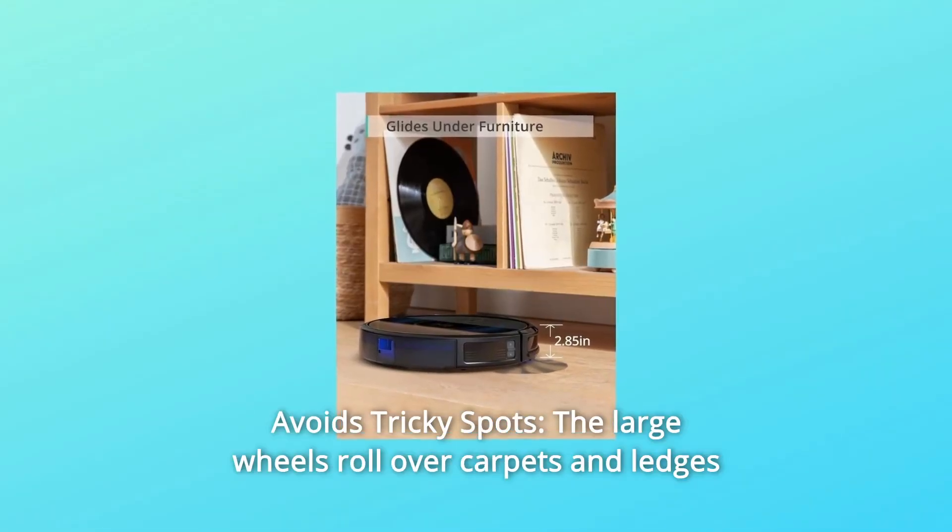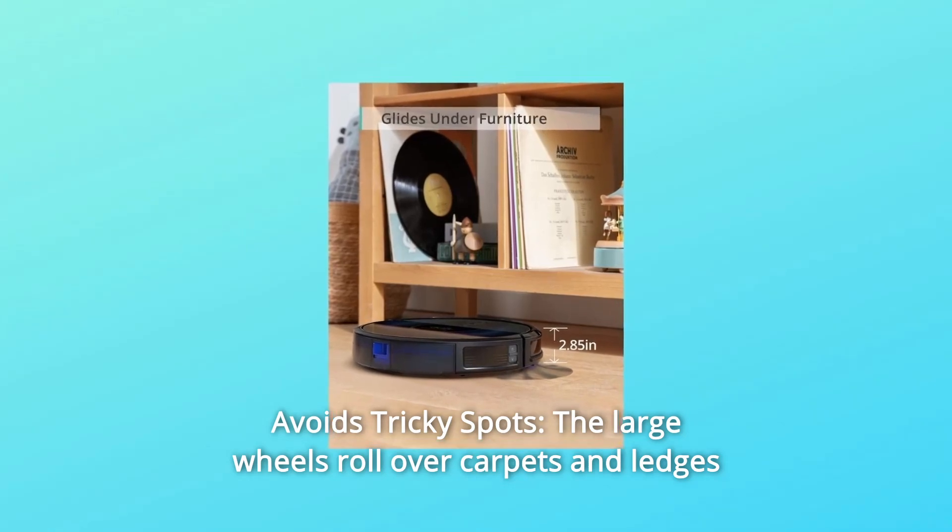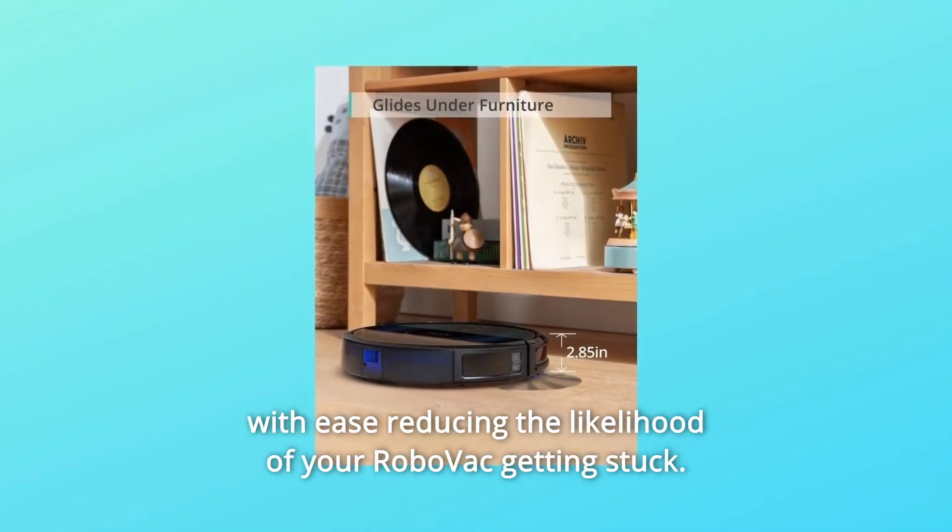Number 8: Avoids tricky spots. The large wheels roll over carpets and ledges with ease, reducing the likelihood of your RoboVac getting stuck.